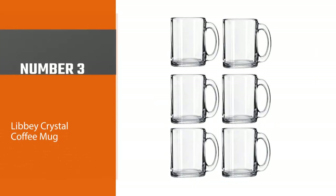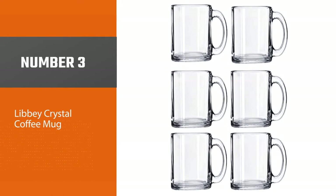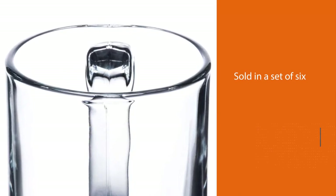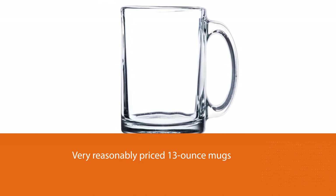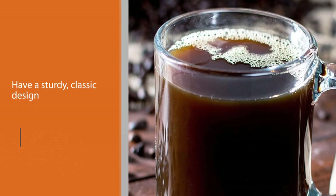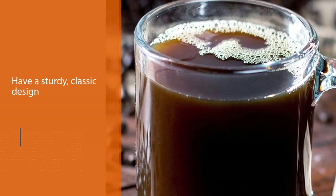Number three: Libbey Crystal coffee mug. If your budget is a bit tighter, or you're looking to stock up, the Libbey Crystal coffee mug sold in a set of six could be your pick. These very reasonably priced 13-ounce mugs have a sturdy classic design, offering great durable value. At this low price point you'll have to give up a few features like double-walled insulation and tempered glass. The Libbey Crystal mugs, which weigh over a pound each,